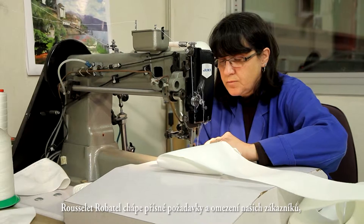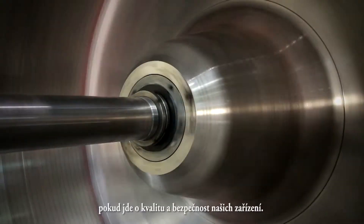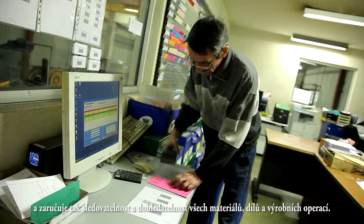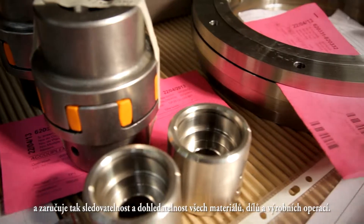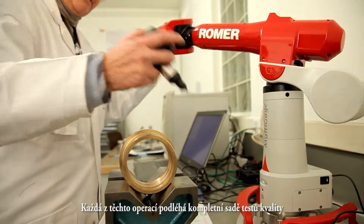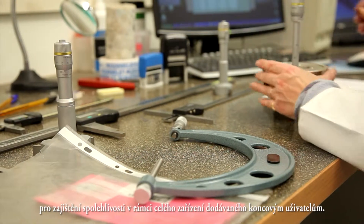Rousselet-Robotel understands our customers' strict requirements and constraints in terms of quality and safety of our equipment. In order to be fully compliant, we have developed a control and validation process throughout the production line to guarantee the traceability of all materials, parts and manufacturing operations. Each of these operations is submitted to a complete set of quality tests to ensure the reliability and compliance of the equipment delivered to the end users.